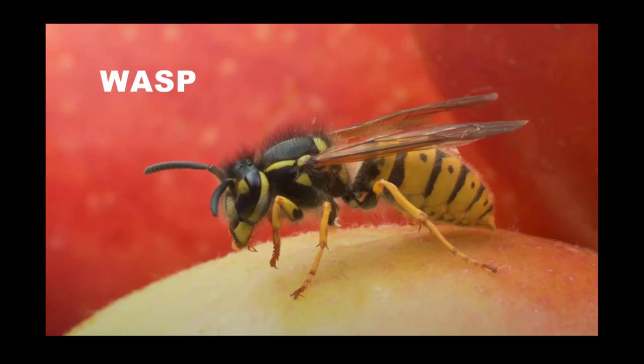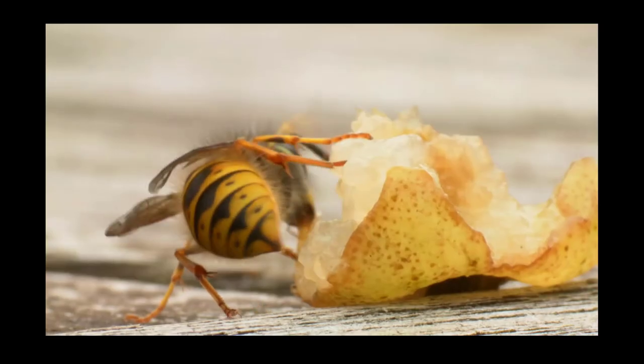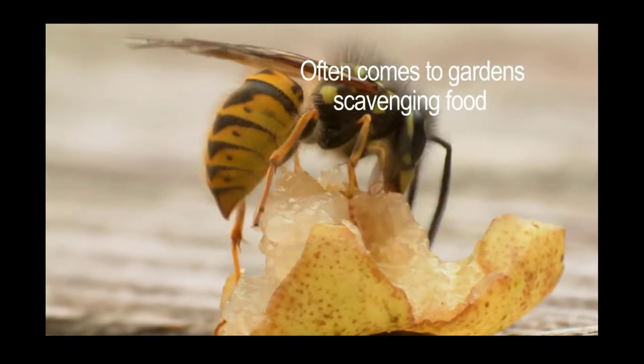Hornet. The hornet is a large, predatory insect that is related to the wasp. However, hornets are distinguished from other wasps by their large size and their aggressive behavior.